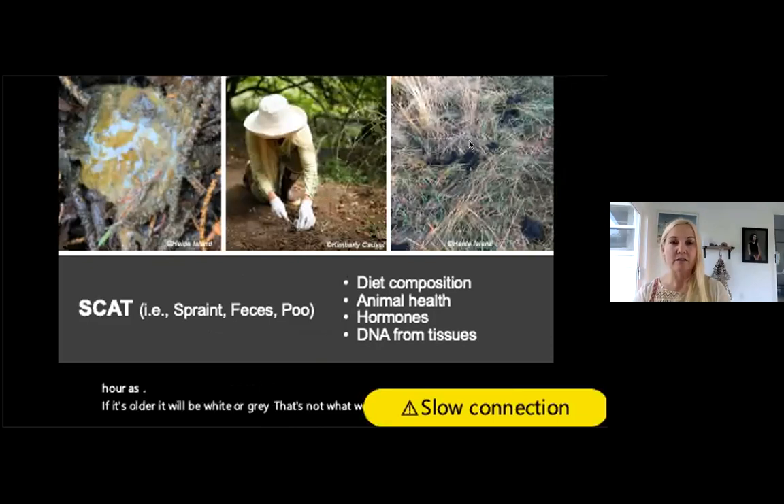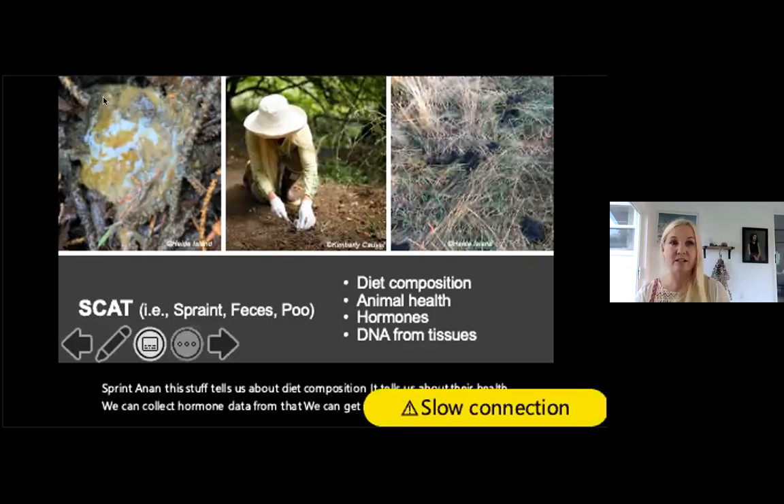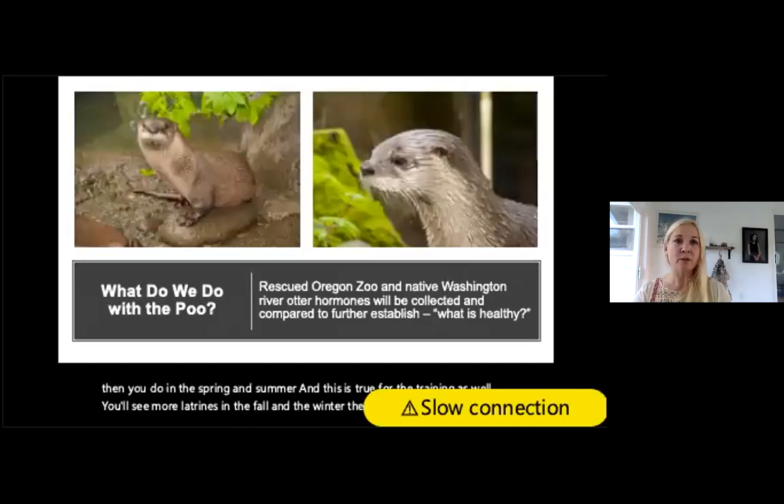What we collect is scat — this is spraint, a liquid form of feces and urine. Fresh 24-hour scat is dark; older scat is white or gray and not what we need. Scat tells us about diet composition, health, hormone data, and we can get DNA from the tissues. The digestive jelly has a kind of Earl Grey, musky smell if ventilated, though the mucus on top can spoil that. It's thought to be deposited primarily by males and is seasonally specific — more common in fall.